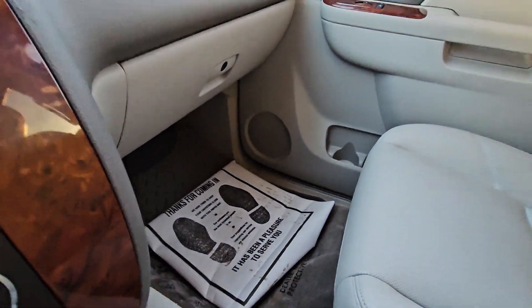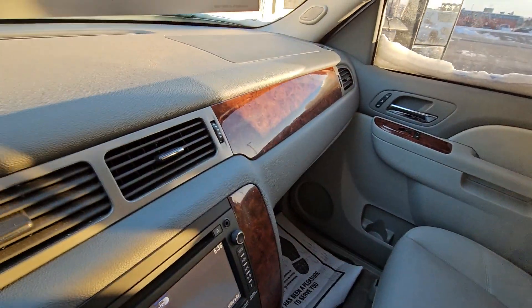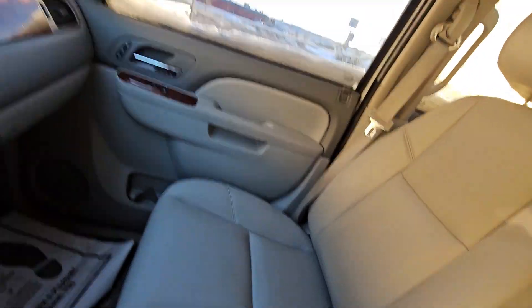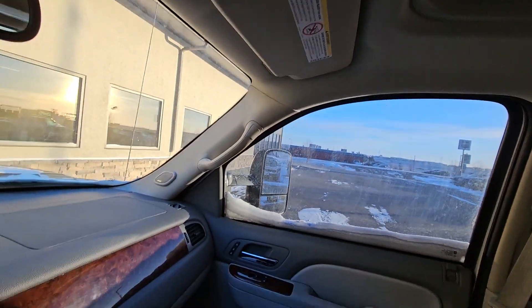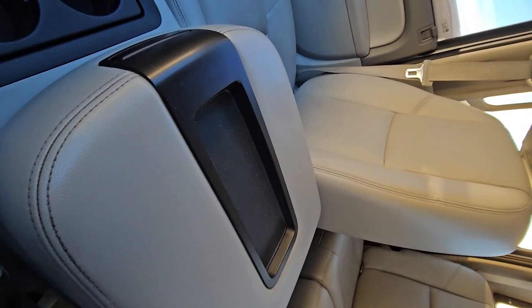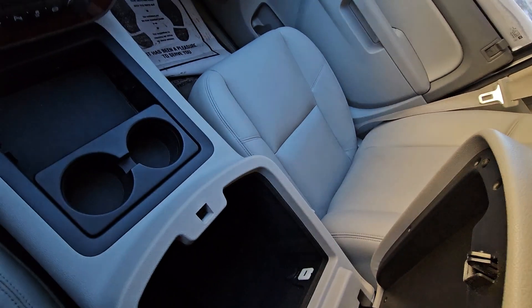Man, is it cold out there! As you can see, the interior is nice — passenger seat is beautiful, headliner is nice and clean. Center console doesn't have any wear on it; you usually get wear here from people's arms, but none of that.